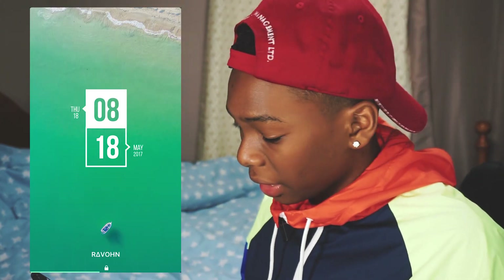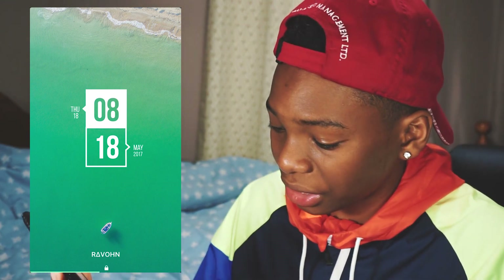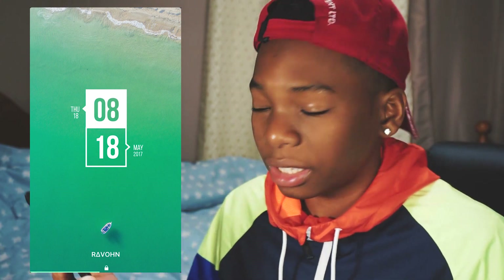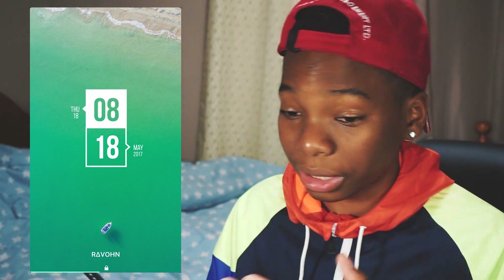Last but not least guys, we have SaIL by Raven. This is a very, very, very clean setup — my favorite in this submission, obviously, because I save it for last. Anytime I save it for last, it's my favorite. So first off, let's talk about his lock screen.